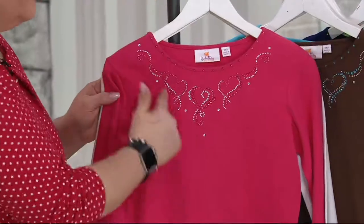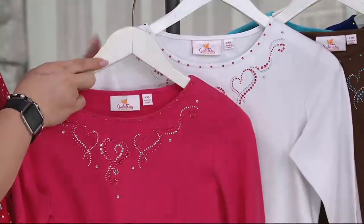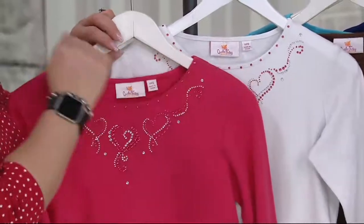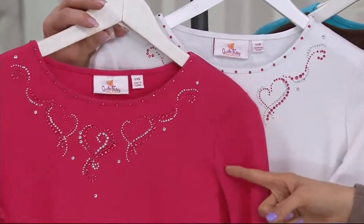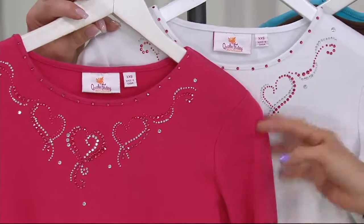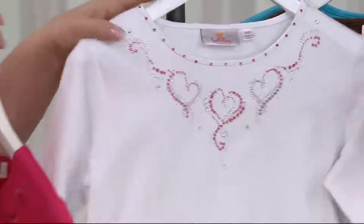By the way, the rhinestone colors change depending upon which t-shirt set that you get, so that they complement each other. This one is called rhubarb — my favorite Quacker color ever, also my favorite jam. With white. Nice.